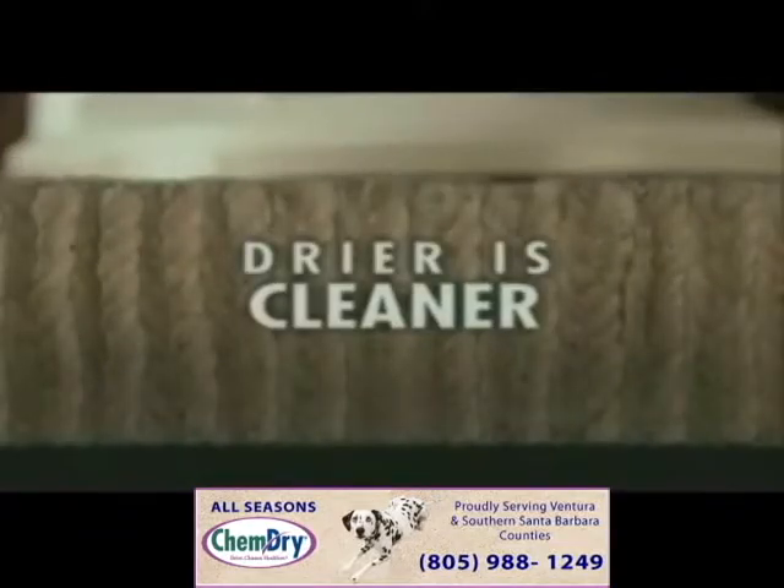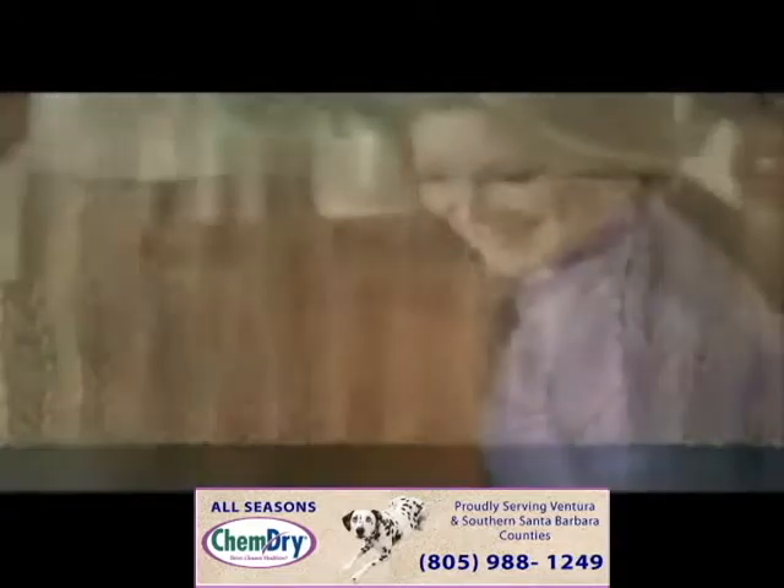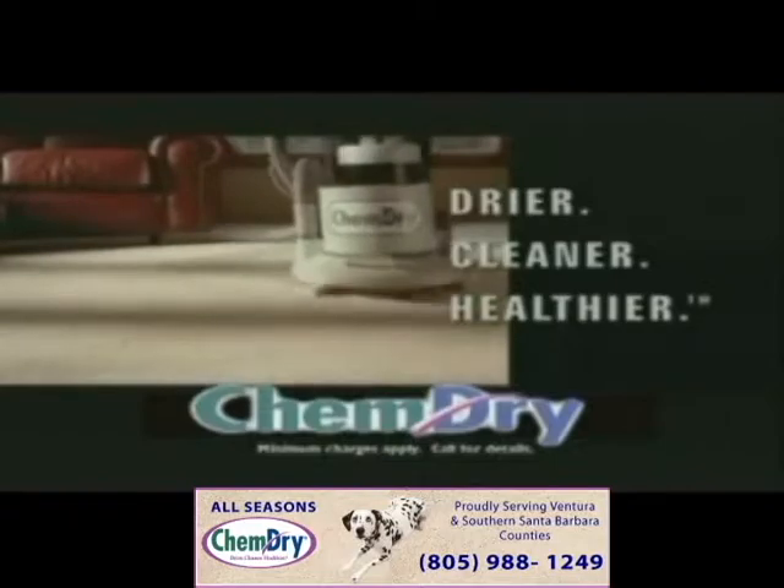The secret is our patented hot carbonating formula with millions of microscopic bubbles to remove dirt naturally. So for drier, cleaner, healthier carpets, call Chem-Dry today.